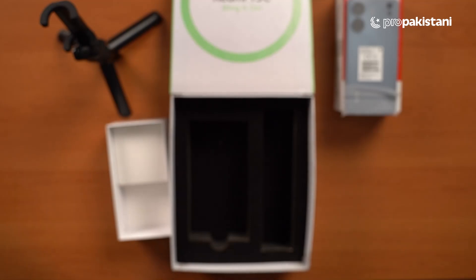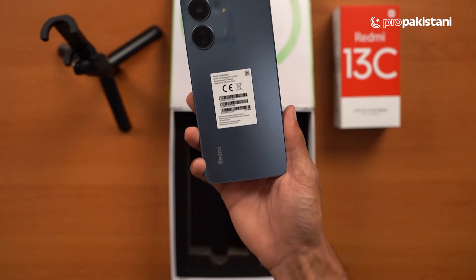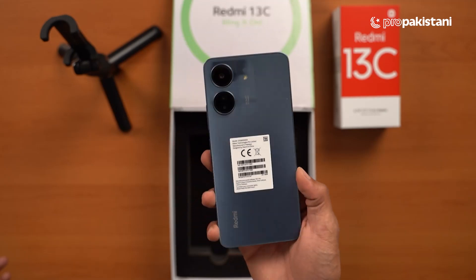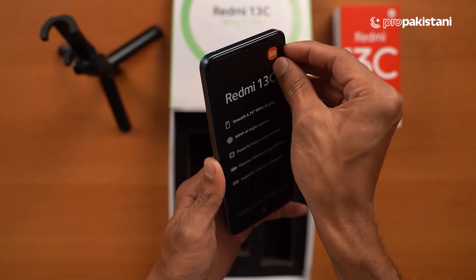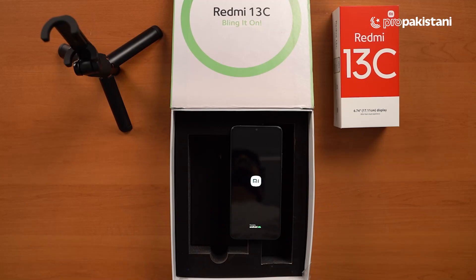Hats off to Xiaomi. This is an absolutely gorgeous device — it's very beautiful. Trust me, this phone doesn't look like a 30,000 rupee phone. The back is so nice, the sides are also pretty premium, and the front look is obviously amazing.